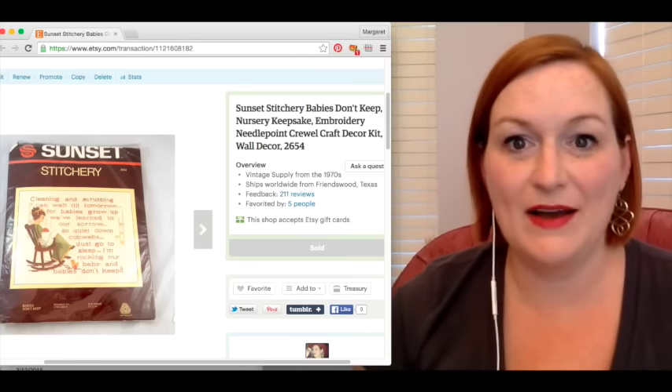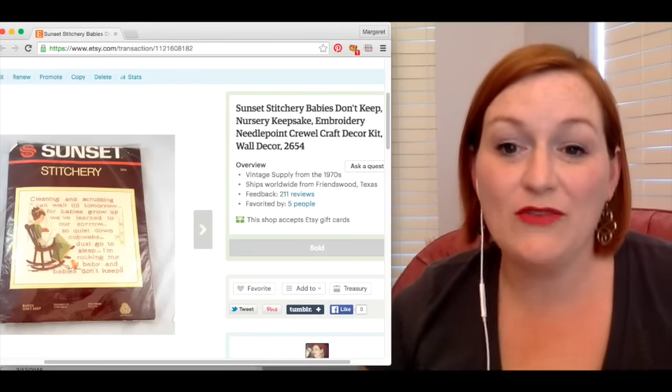I also had a sale from — sometimes when I do haul videos, people will see things they like and ask if they can buy it, which I'm totally cool with. We usually do an invoice through PayPal and it all gets worked out. So I had someone buy some of the Legos that I showed in one of my previous haul videos. After shipping, with no platform fees — just PayPal fees — it netted me $23. I like when I can sell to somebody who watches my videos. I don't charge as much, since I'm not worrying about fees, so I can cut a deal and sell it quicker.